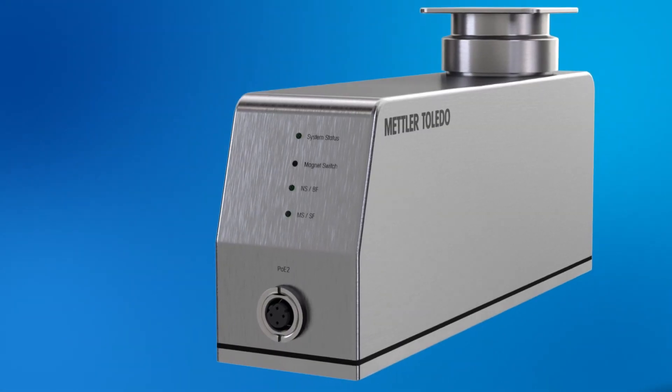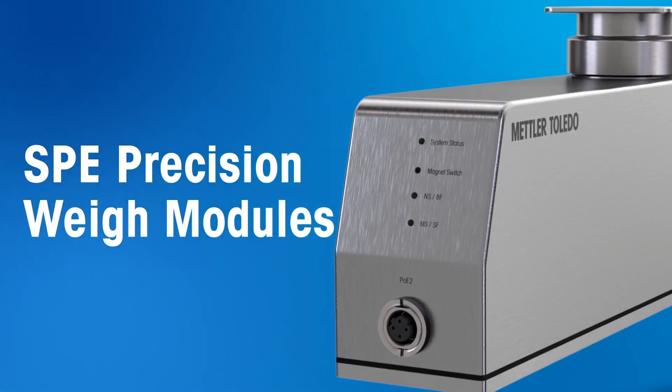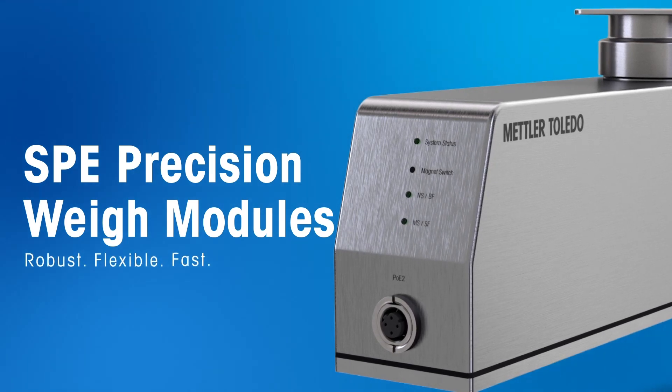Child-proof? Maybe. It's time to unleash a new level of robustness, modularity, and speed with Mettler Toledo's new SPE Precision Weigh Modules. Robust. Flexible. Fast.